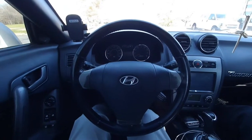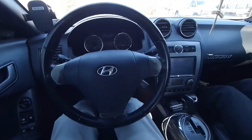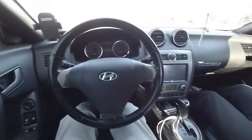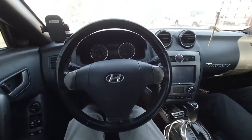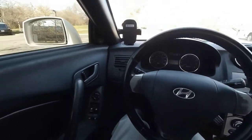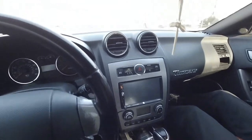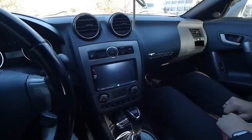Interior materials are lackluster. While the door and armrest are sufficiently padded, mid-2000s plastics make their way onto practically every other surface in the vehicle. The circular air vents are a nice touch, but in the end the interior seems more closely related to the Accent than anything else in the Hyundai family. It gets a 3 out of 10 here.